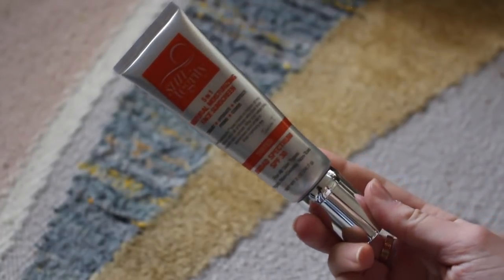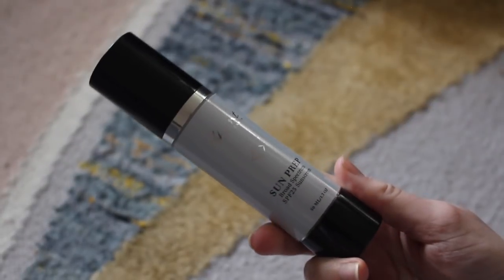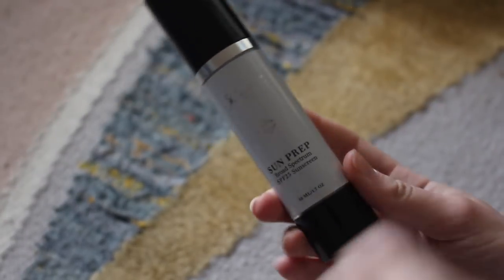First step of my routine is always an SPF and the two products tied for my favorites for different reasons are the Suntegrity 5-in-1 Tinted Face Sunscreen and the Hint Beauty Sun Prep SPF 25. If I want something with a little bit of coverage I always reach for the Suntegrity. If I want something transparent or I'm layering makeup underneath and don't need extra coverage, I go for the Hint Beauty. Today because we're going to be layering foundation I'm going to go for the Hint Beauty.